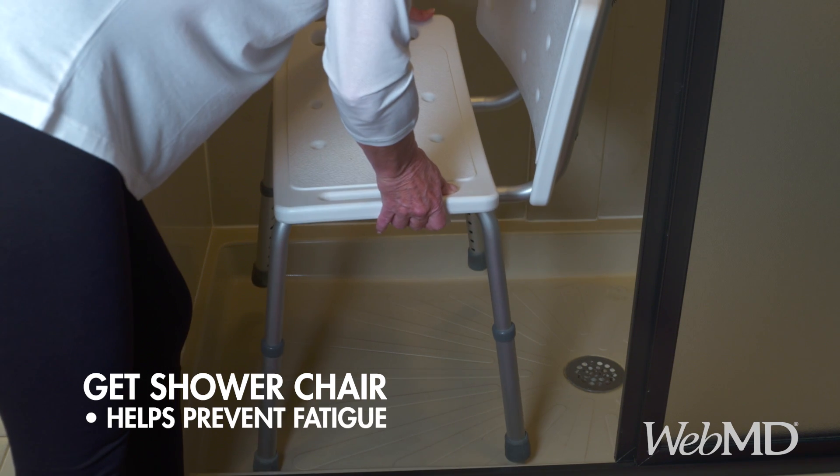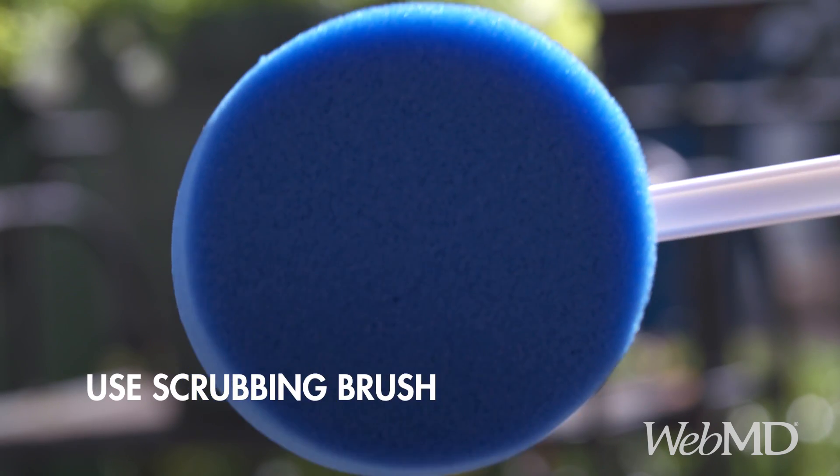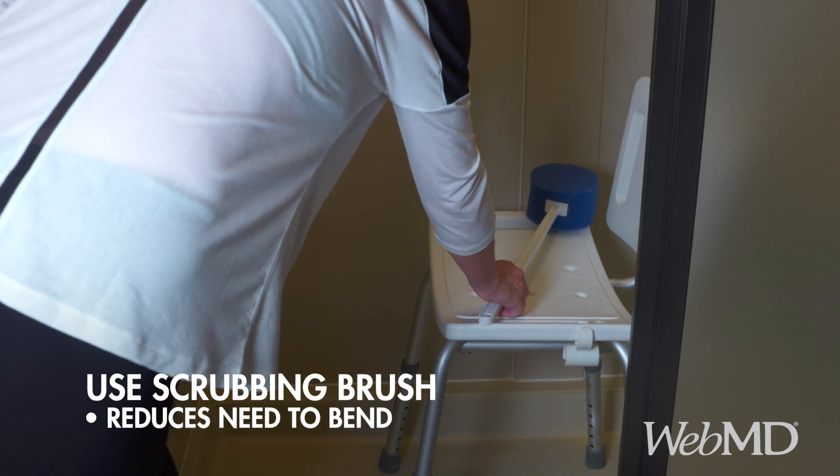Place a shower chair or bench in your bathroom to avoid fatigue when you wash up. Invest in a scrubbing brush or a sponge with a long handle too.